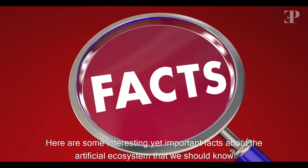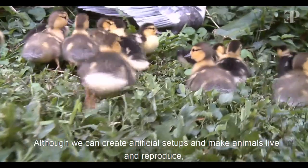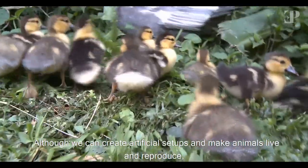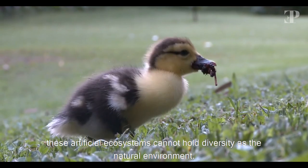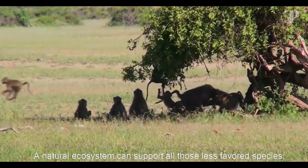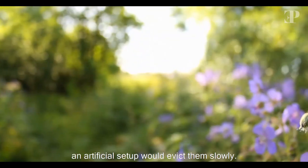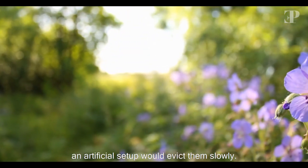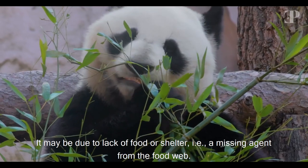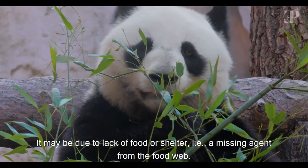You can provide a second home to all those who are on the brink of extinction. Here are some important facts about the artificial ecosystem. Although we can create artificial setups and make animals live and reproduce, these artificial ecosystems cannot hold diversity as the natural environment. A natural ecosystem can support all those less favored species, but an artificial setup would evict them slowly. These species won't get that natural push to survive — it may be due to lack of food or shelter, i.e., a missing agent from the food web.